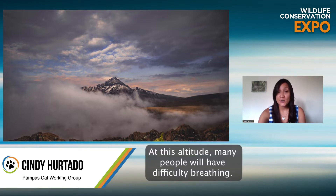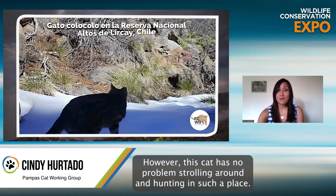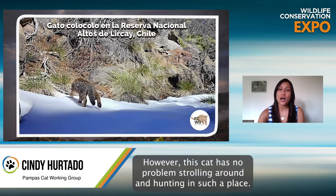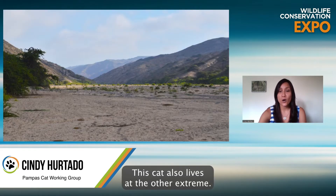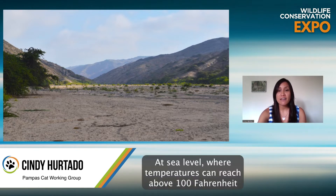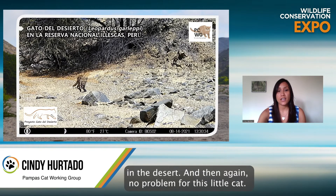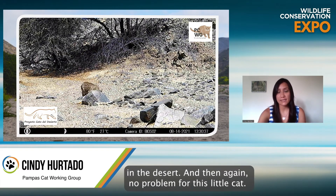At this altitude, many people will have difficulty breathing. Believe me, I know. However, this cat has no problem strolling around and hunting in such a place. This cat also lives at the other extreme — at sea level, where temperatures can reach above 100 Fahrenheit in the desert. And again, no problem for this little cat.